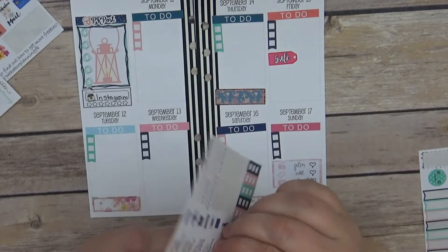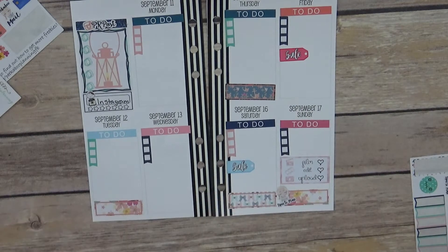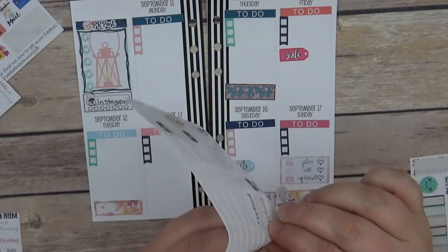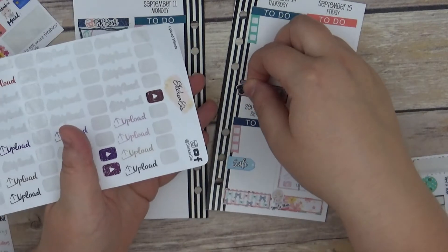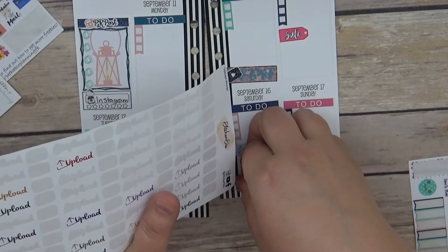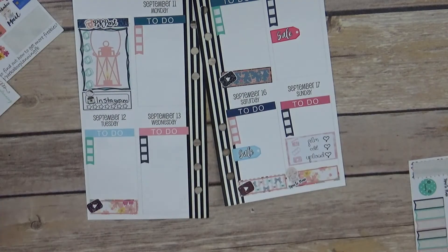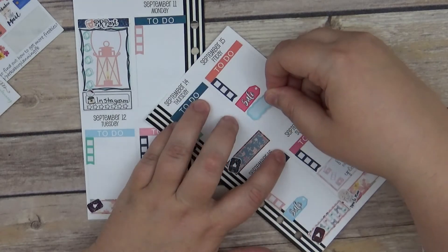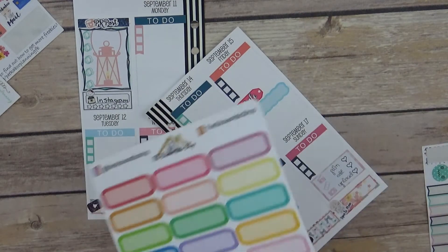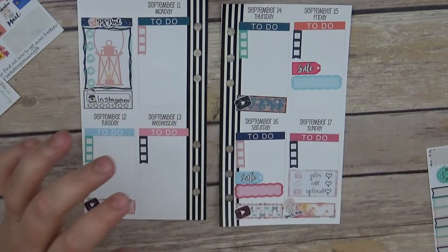Let's see — time to plan, I'll put that in right there. I'm going to put some of these little upload stickers on those days. I've got the time to plan on the other one because that's my plan-with-me. For the sale I'll do a little blue bubbly one right there and a pink one on the other one for Darcy Doodles.